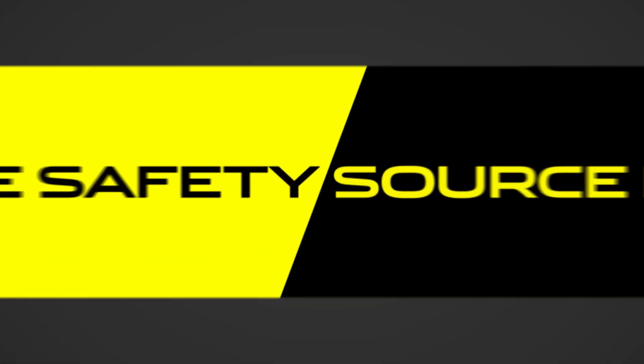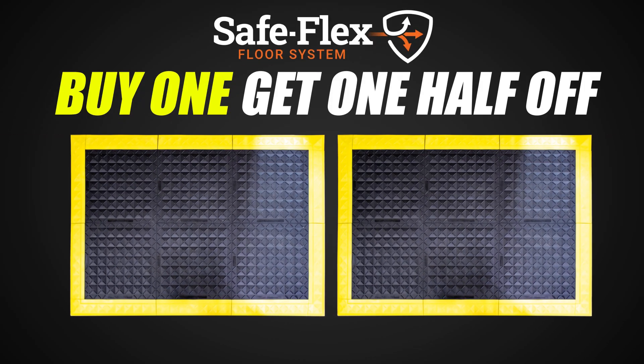Right now at the Safety Source, buy one, get one 50% off on SafeFlex Anti-Fatigue Workstation Kits.